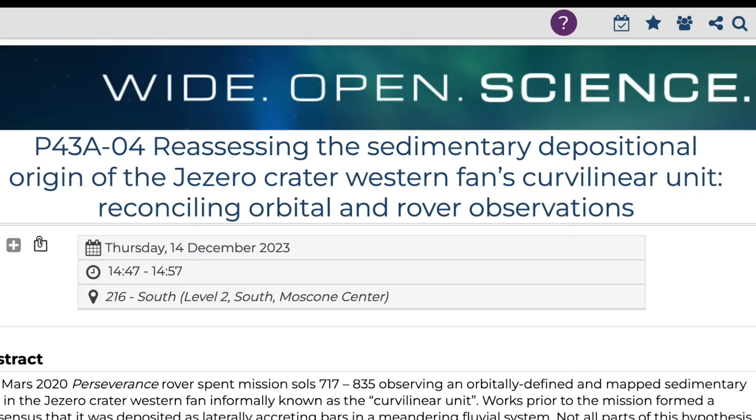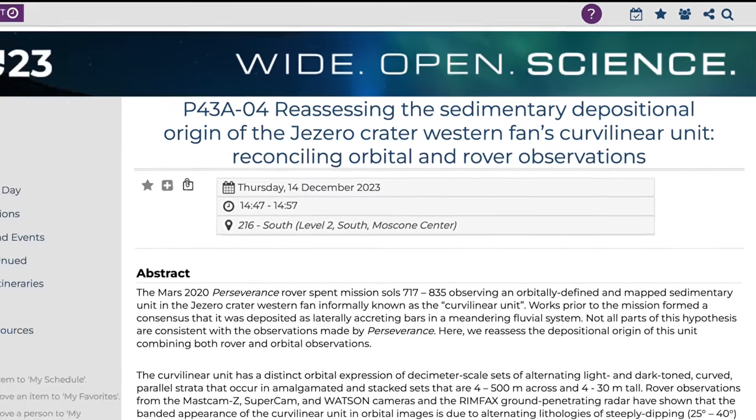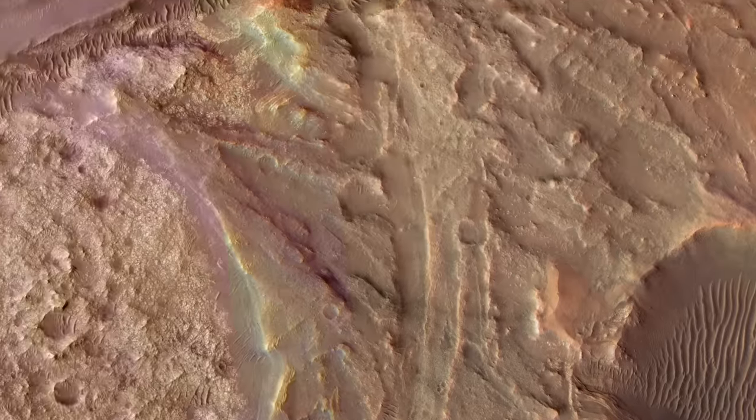Now that Perseverance has gotten a close-up look, there are new observations that must be addressed, as outlined in this abstract for an upcoming science conference presentation. An opportunity to do so is what drew attention to this location on the Jezero fan.